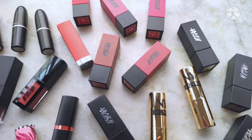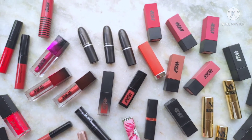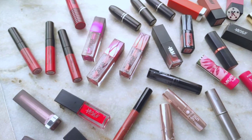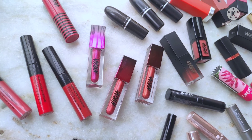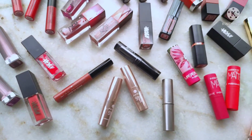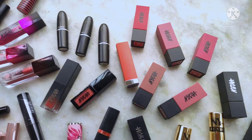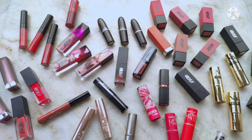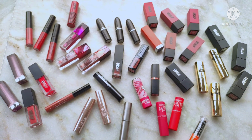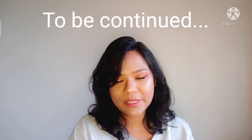That was my entire lipstick collection, bringing us to the end of part two of my makeup collection video. I hope you enjoyed watching and found it entertaining and helpful. I'll be back with part three — my entire eyeshadow collection — and part four — all my makeup brushes — very soon. Don't forget to like this video and subscribe to my channel. Hope to see you in my next video — till then, bye!